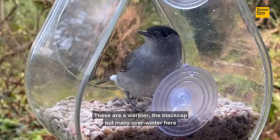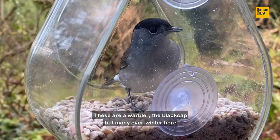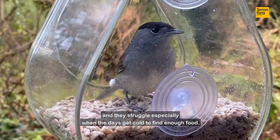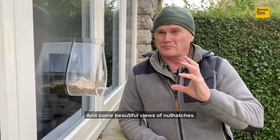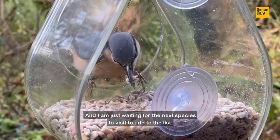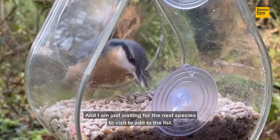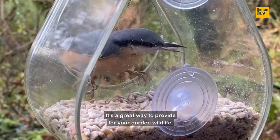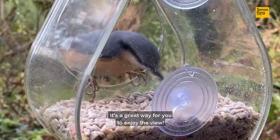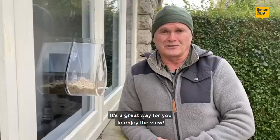The blackcap is a warbler, but many overwinter here and they struggle especially when the days get cold to find enough food. I've also had some beautiful views of nuthatches, and I'm just waiting for the next species to visit to add to the list. It's a great way to provide for your garden wildlife and a great way for you to enjoy the view.